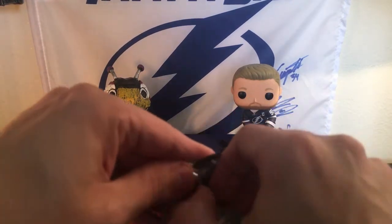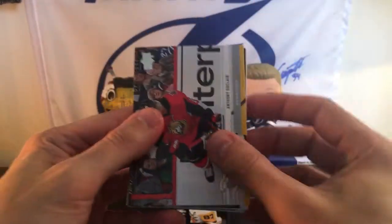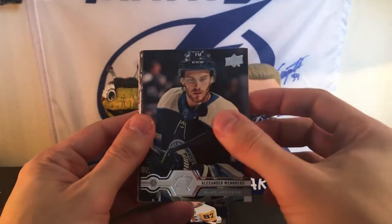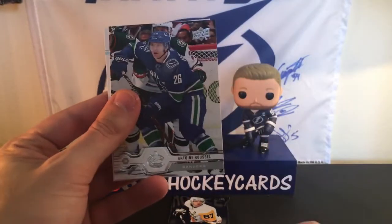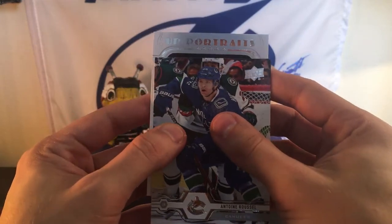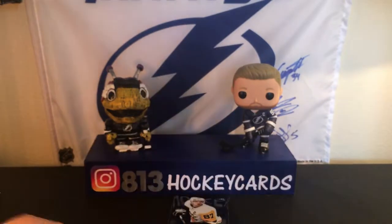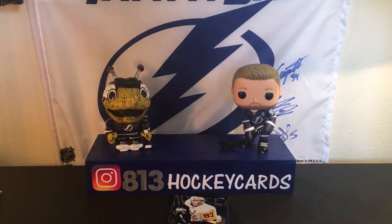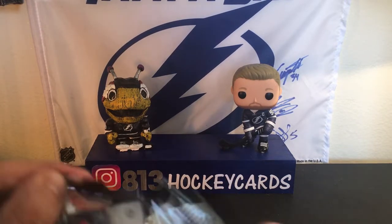Alrighty, second to last pack. We have a portrait. Anthony Duclair having a great season, Alexander Wennberg, Charlie Coyle, Bjork Strand, Ryan Reaves, Lars Eller, Antoine Roussel, and a UD portrait of Matthew Barzal. Alrighty, so our last pack — can we get one more young gun? Can we squeeze it out of this pack? We'll see.